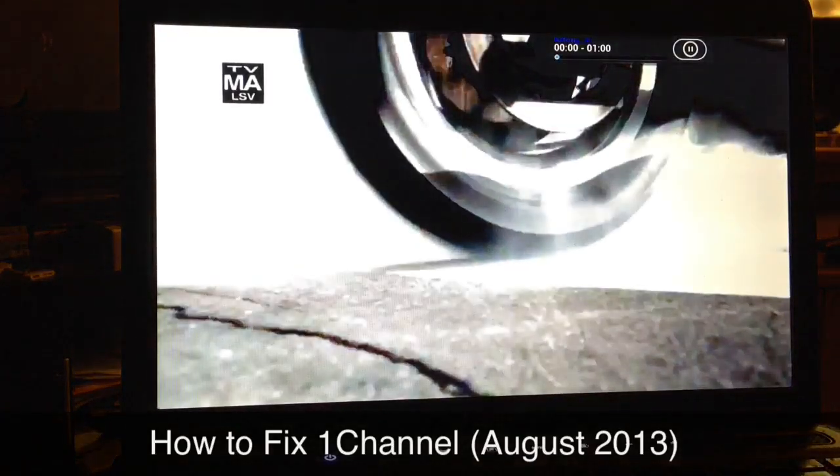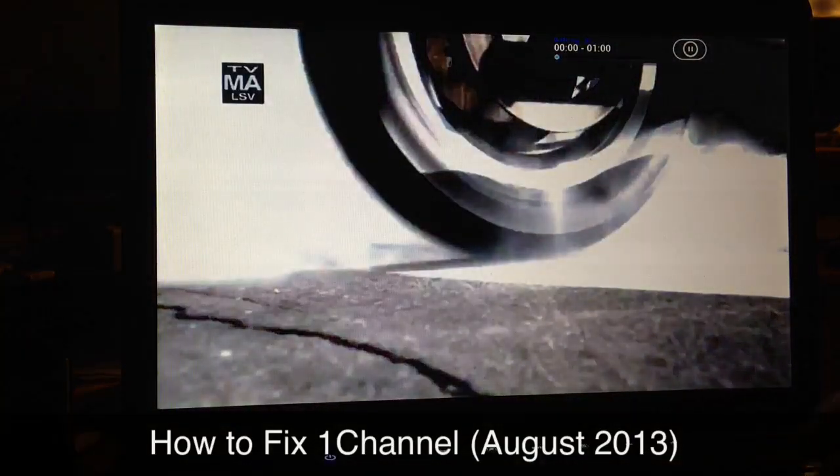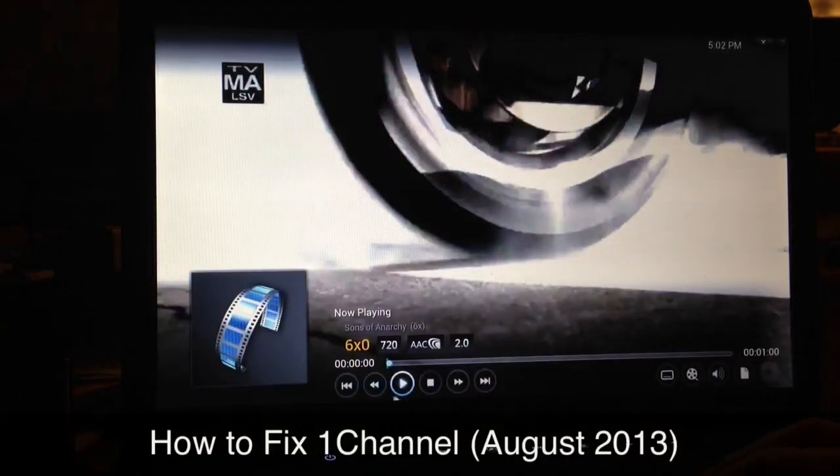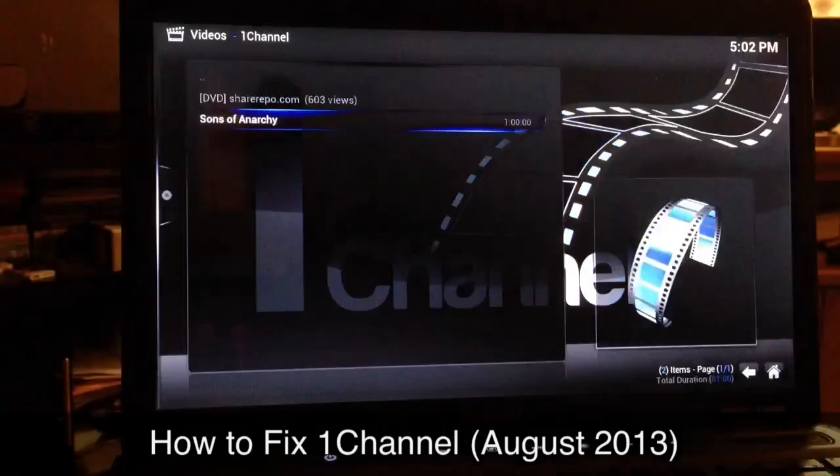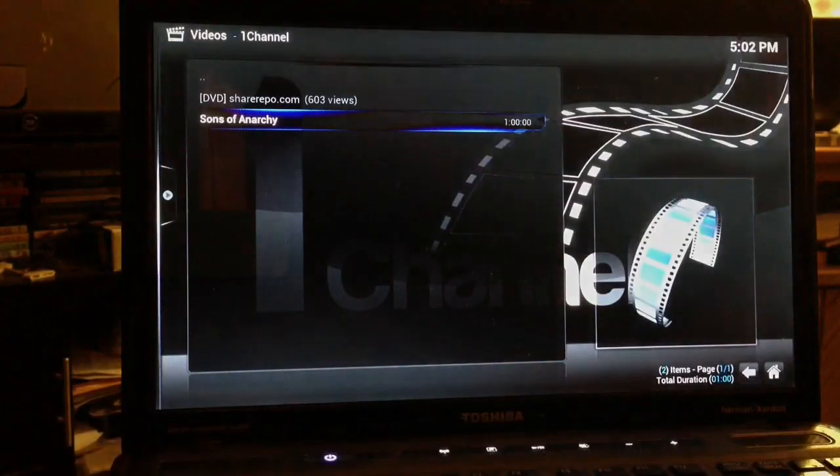And there you go! This is Supercharged iOS — this was the quick fix for One Channel for the month of August 2013. I hope this video was helpful. See you guys in the next one. Peace.